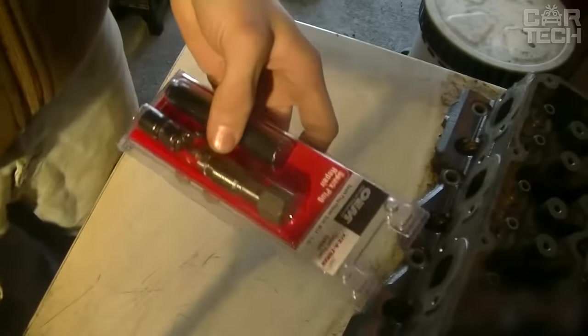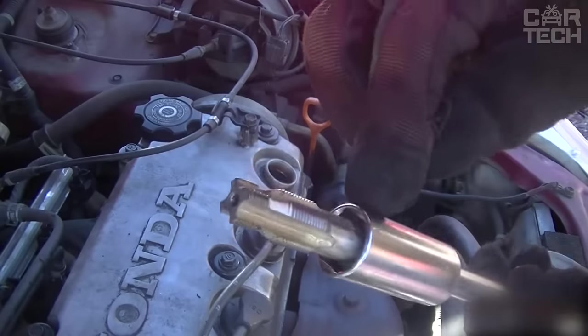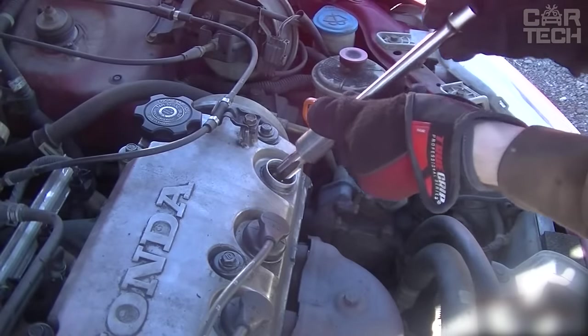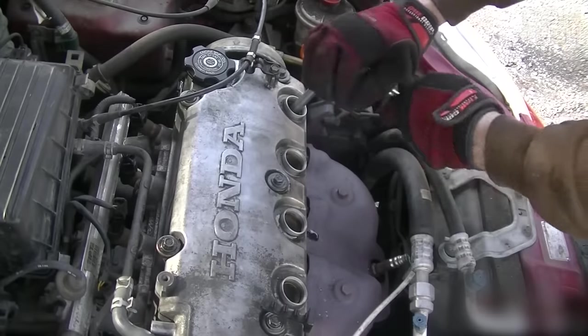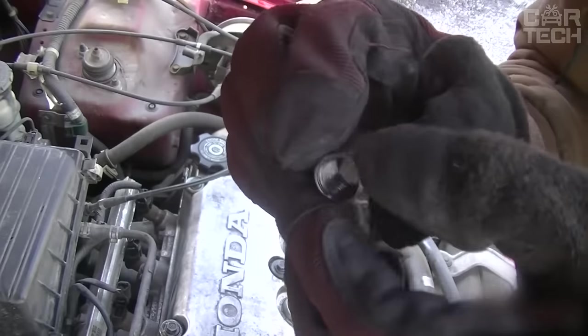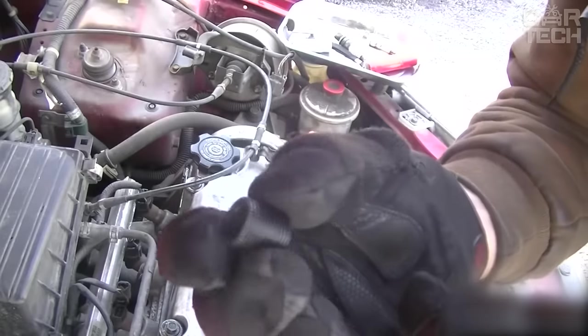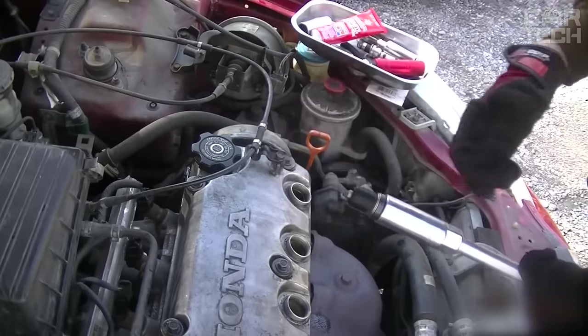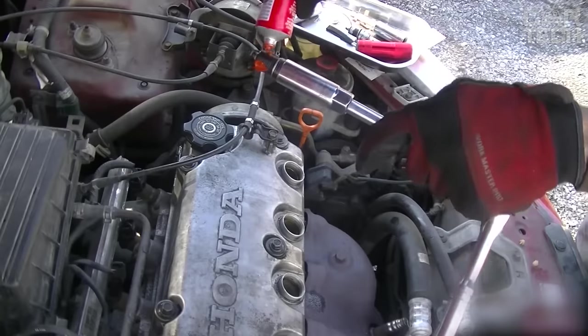It can be unpleasant when the threads in the cylinder head are stripped from the spark plugs when tightening them. Since on most cars it is made of soft aluminum, it does not happen so rarely. In such cases, a kit for restoring the threads of spark plugs will come in handy. The kit comes with a reamer and four bushings with threads of different lengths: 9mm, 11mm, 16mm, and 20mm.